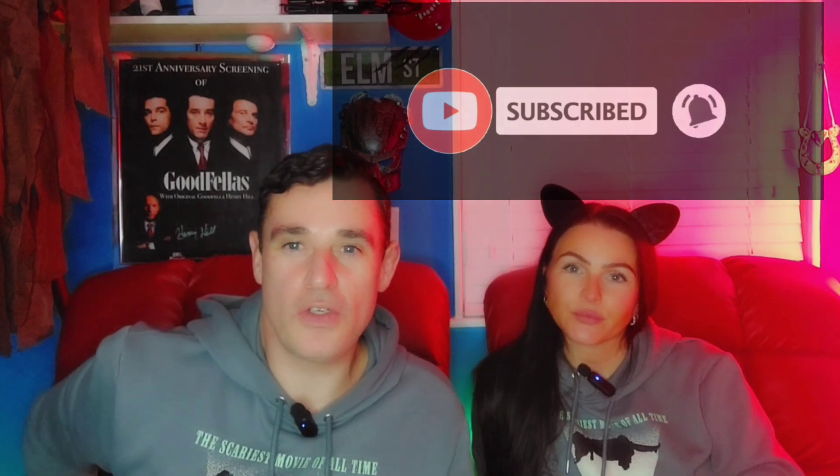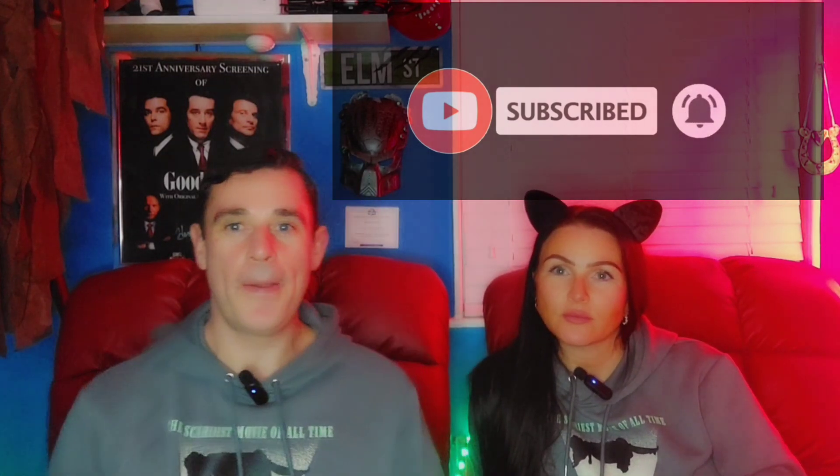Hi everyone, welcome to Newbies and Us. We're back with another video, and this time it's another ranking — something a little different. We're going to be ranking our favorite VHS covers, or artwork, for A Nightmare on Elm Street.